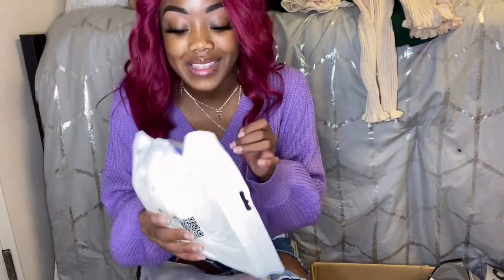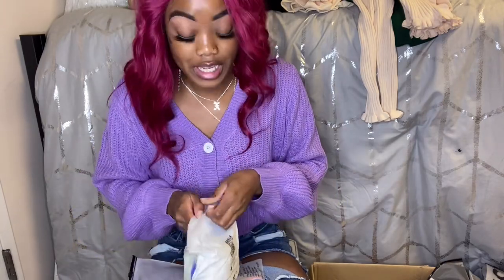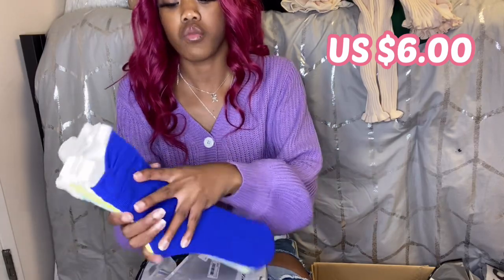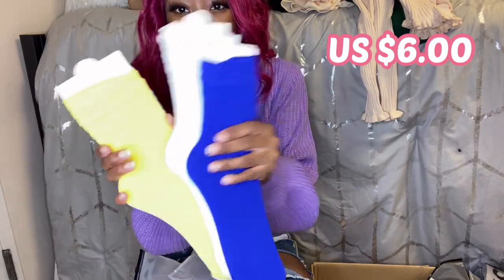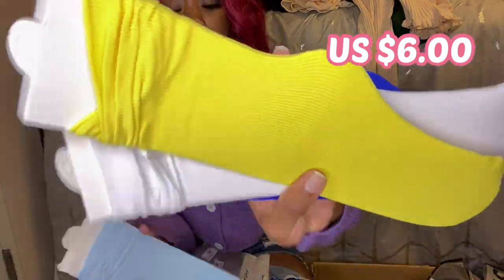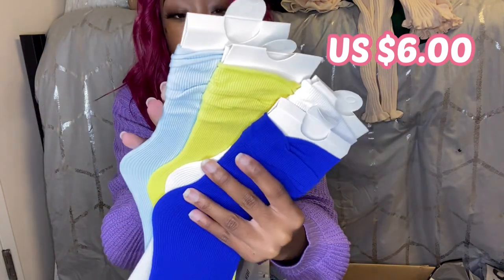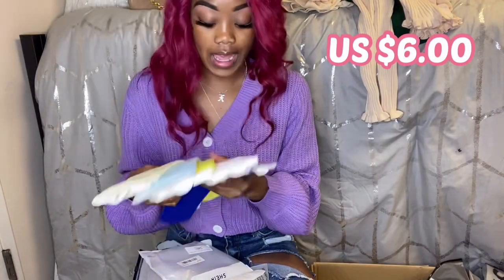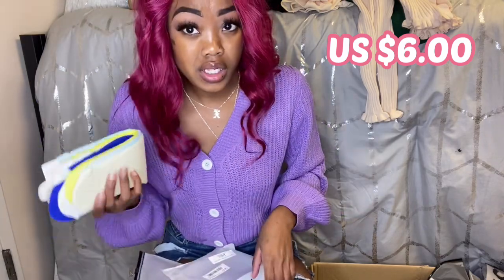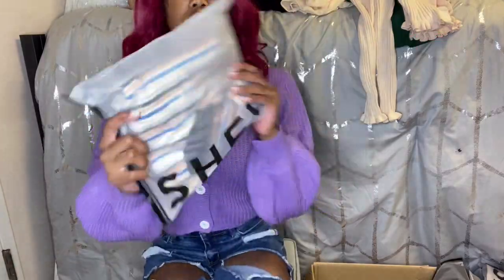I forgot to show y'all the socks, so let's look at all the colors. These are like slouchy socks — we got blue, white, yellow, a light blue, and this cream color. So it's five socks that I got. I think socks are just as important as purses and belts — it's a major accessory.